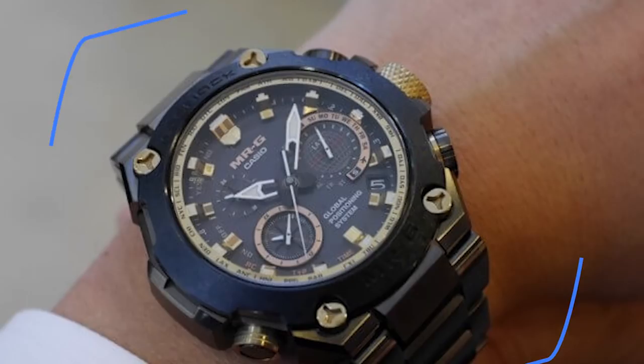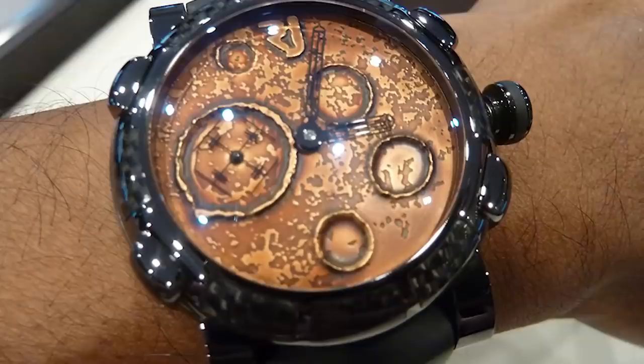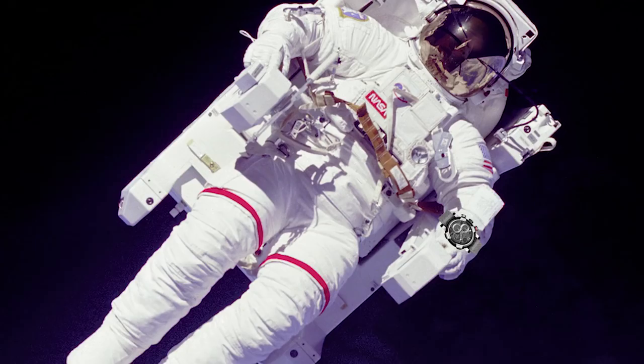Number 18: Romaine Jerome DNA Moondust Watch. If you've got $450,000 to spare and you really love the moon, this Romaine Jerome masterpiece is the watch for you. The dial and the face are made from minerals that have real moon dust melted into them, and the case is made of steel combined with fragments of Apollo 11, so you can wear actual spacecraft on your wrist. This watch really is out of this world.